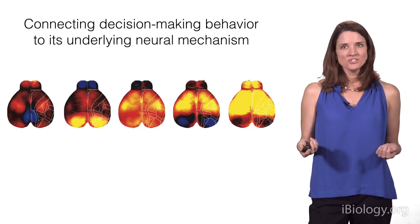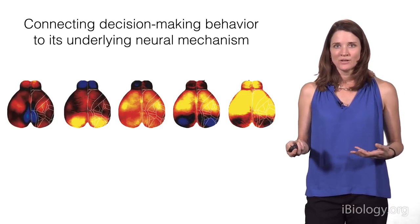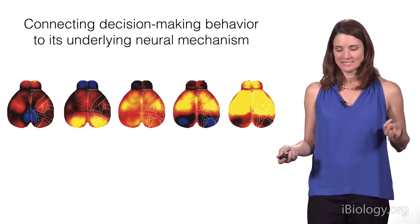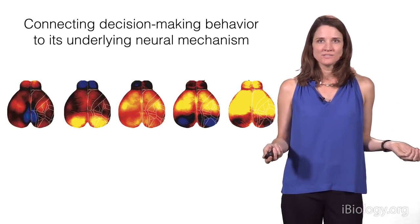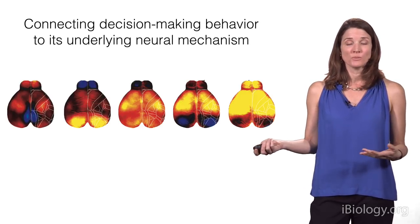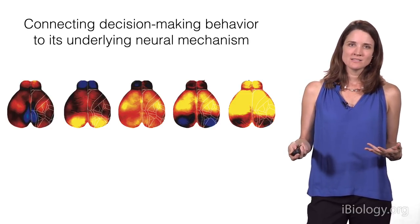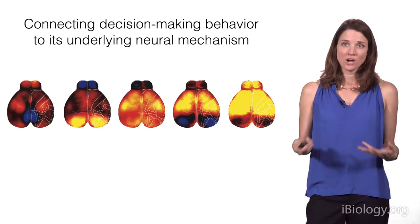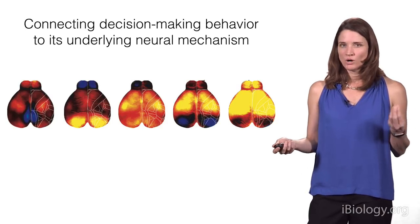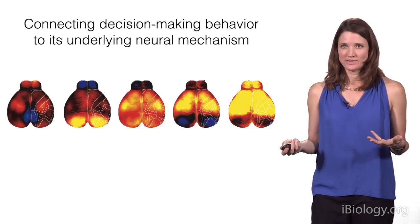We can learn more by going inside the brain and seeing what's actually happening while animals make decisions. In systems neuroscience, we now have many options for both measuring and manipulating neural activity. This means that as animals are making decisions, we can understand what's happening to the neurons in their brain at the same time. I'll tell you about three methods for measuring neural activity.